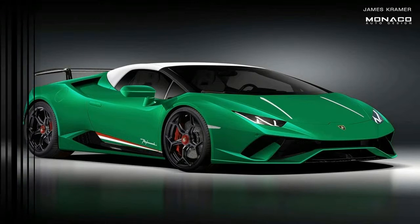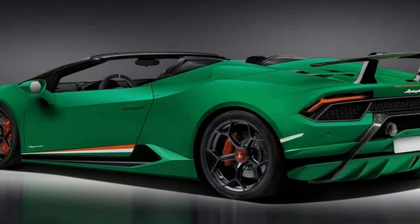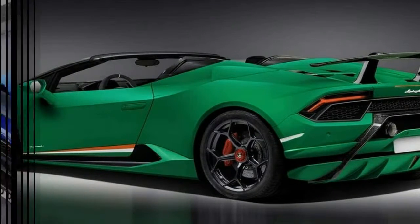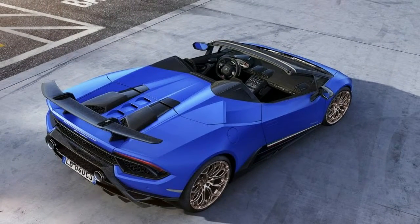The visible carbon fiber running throughout the aluminium body of the Huracan helped contribute to a weight loss of around 35 kilograms over the standard Spider. Forged composite features in the front and rear spoiler, engine bonnet, rear bumper, and aerodynamic diffuser.